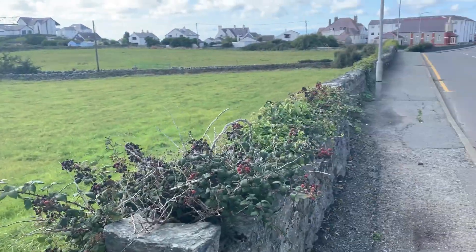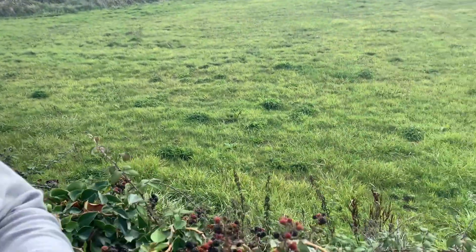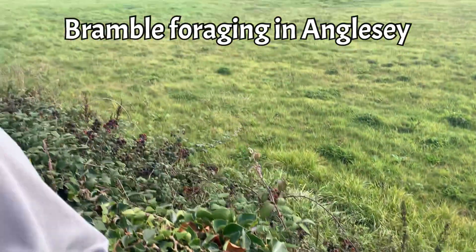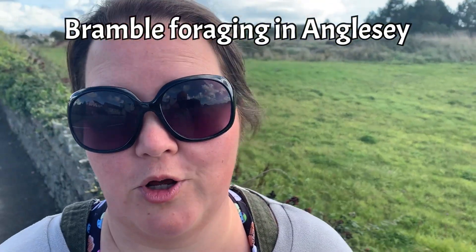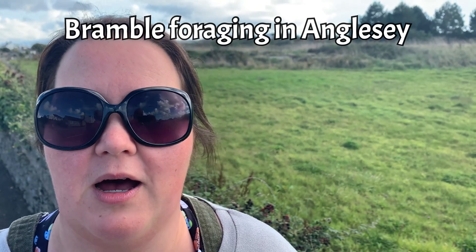There's a nice field area, and all the way along here — probably for a good two to three hundred metres — there are these wild blackberry brambles. We do have some cultivated blackberries at the allotment, but these taste completely different.